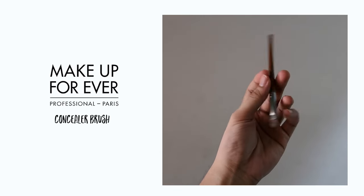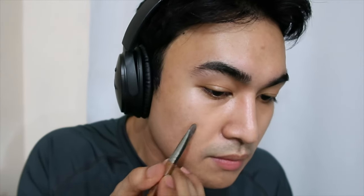I'm using the Makeup Forever Concealer Brush, but it doesn't necessarily have to be this specific brush. You can use any concealer brush you have available, or you can also use your fingers to spot treat and cover the areas that need concealing.